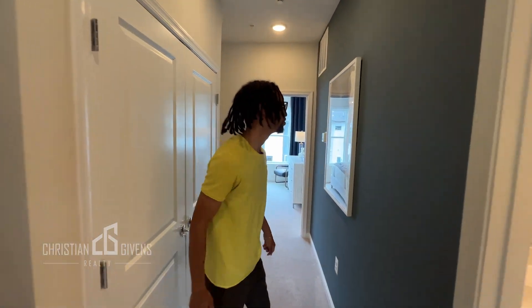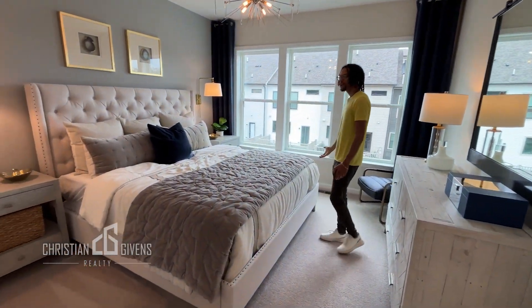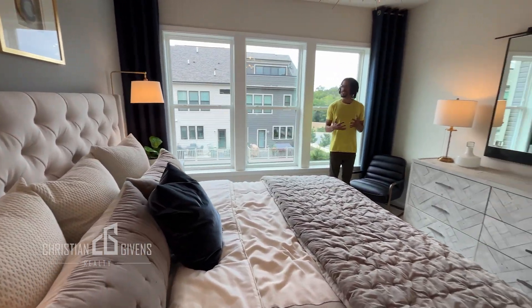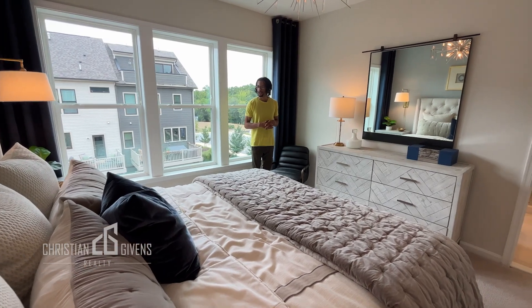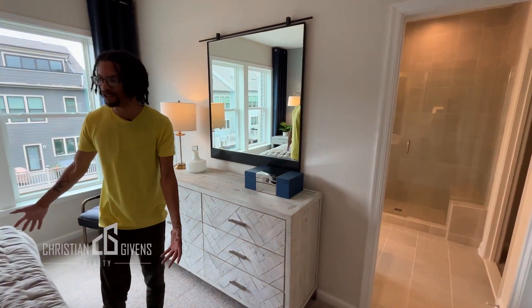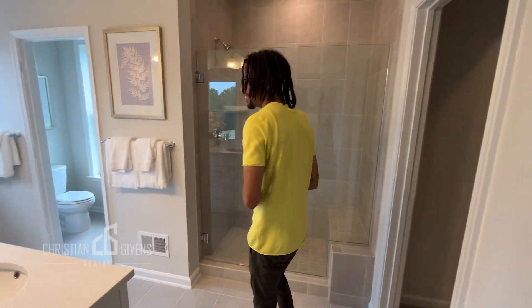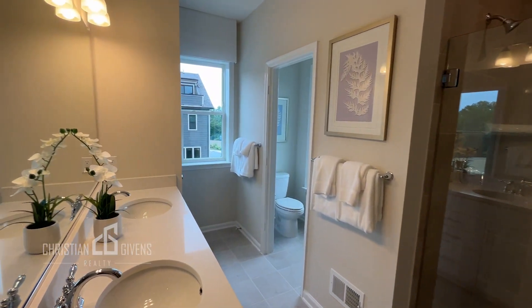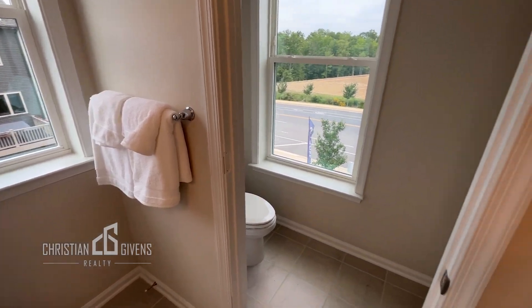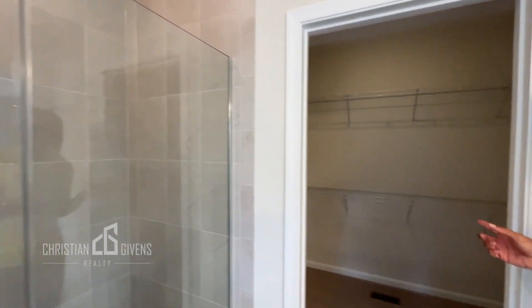Let's go check out your primary suite. Let me know what you guys think about this room in the comments. It's actually not massive, but it feels bigger than it probably looks in the video — this is a king-size bed, keep that in mind, so it is a nice size. Here you have your bathroom, which is absolutely stunning — double vanities, tile floor, separate water closet. Loving the window in here; anytime you get natural sunlight in the bathroom it's a winner. And then your walk-in closet is actually through your bathroom.